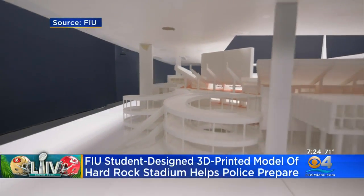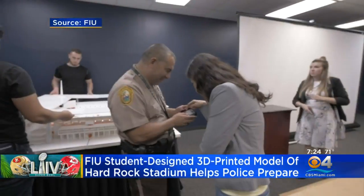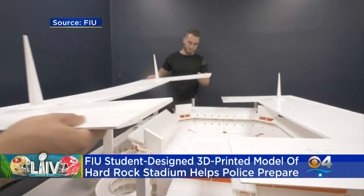The 4x5 foot model shows bleachers, hallways, exits, rooms, and even support beams to scale. It can be separated into sliding cross sections for closer examination.